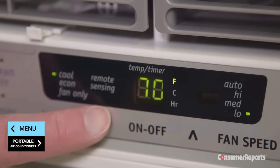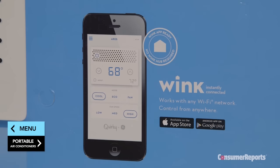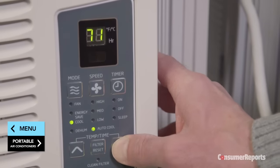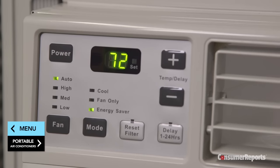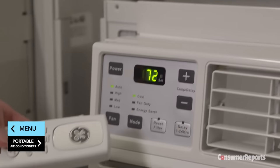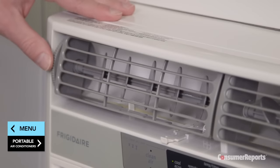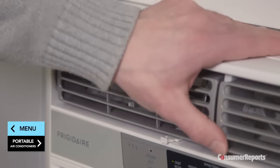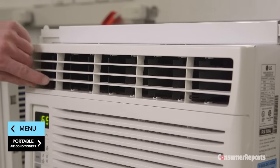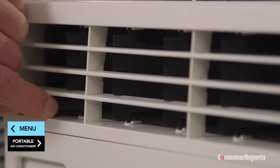Look for models with programmable settings and timers so you can come home to a cool house. Wi-Fi-enabled units do the same things, but Consumer Reports says programmable units are just as good. Digital displays are more accurate than dials, and a remote control is also convenient — say, when you're in bed and want to change the temperature or turn off the AC. Check the directional vents too; your best bet is an AC with vents that can direct the air up, down, left, and right, especially if the AC will be in the corner of a room.